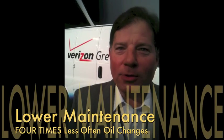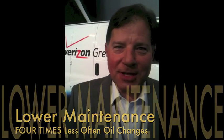Oil changes are four times less frequent because the combustion engine is only used to make electricity, and even then it's only running part of the time.